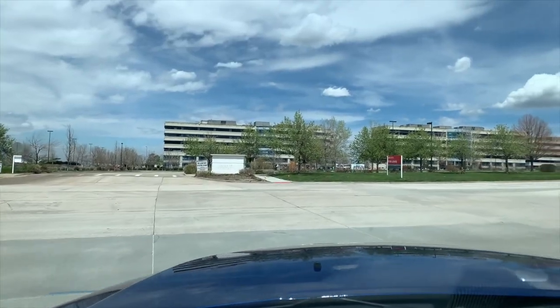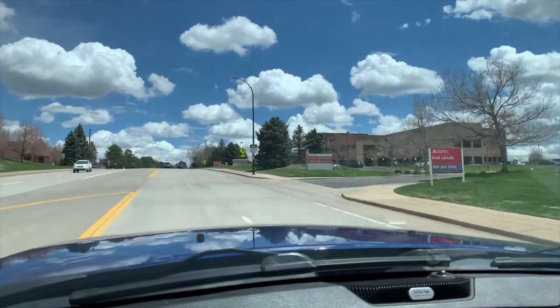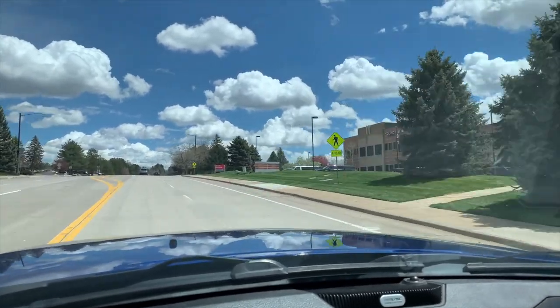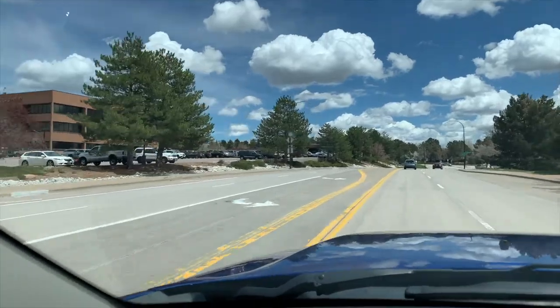There are also small business centers around Highlands Ranch. If you're working in downtown Denver or the Denver Tech Center — which is just northeast of Highlands Ranch — you can expect a commute to DTC of about 15 to 20 minutes depending on traffic, and up to downtown Denver about 25 to 30 minutes.